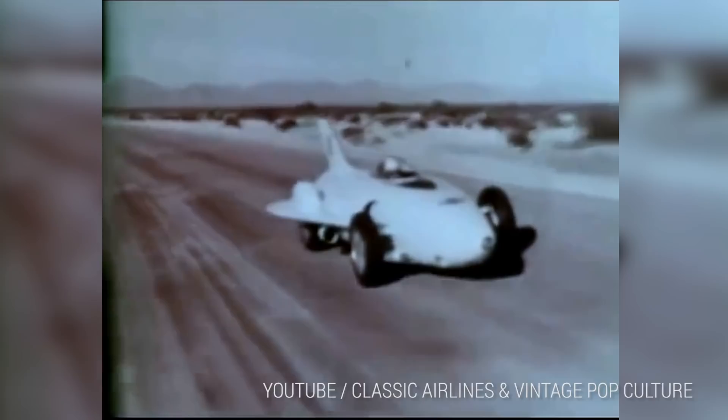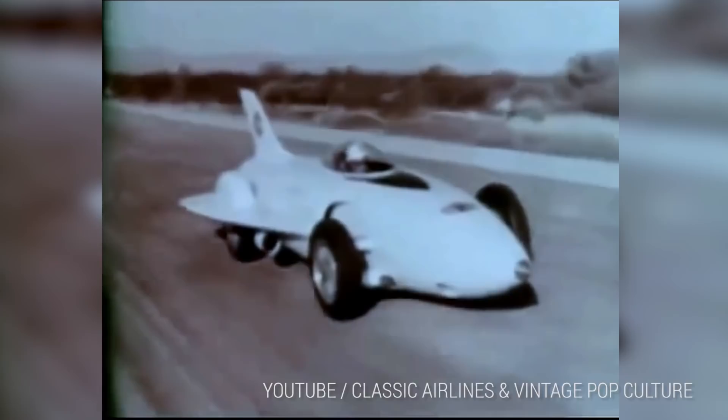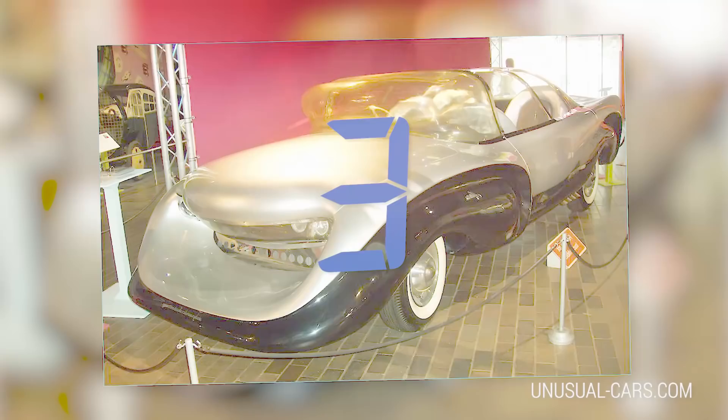However, the Firebird did have a few drawbacks for day-to-day commuter use. For one thing, it wasn't much good below 200 miles per hour. And the steering was so bad, the only person qualified to drive it was an Indy 500 race car driver. Still, if you're gonna plow through a crowded intersection, why not do it like a G6?